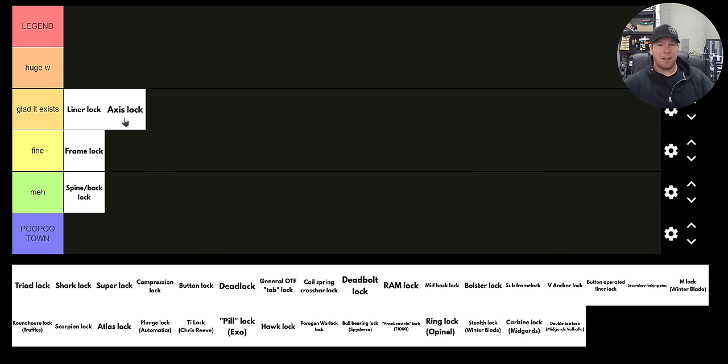The only thing I don't like about the basic axis lock are the Omega Springs. I've never actually had an Omega Spring fail personally, but I hear about it happening all the time. And as easy as they are to replace, if it does happen it sucks because your knife is not very trustworthy with one Omega Spring, and it's totally useless if both break. So it is great — very strong, very reliable, super easy to manipulate, and ambidextrous. That's what's getting it ranked up here, much higher than something like a spine or back lock.